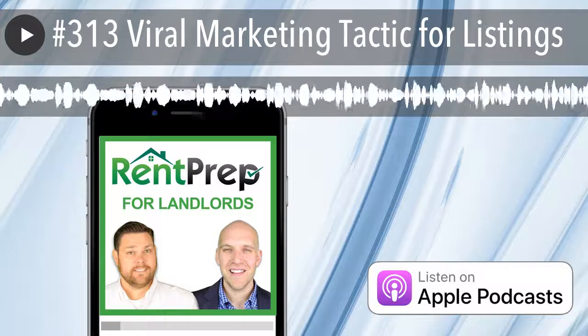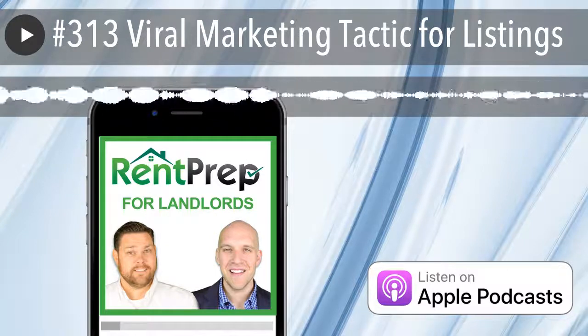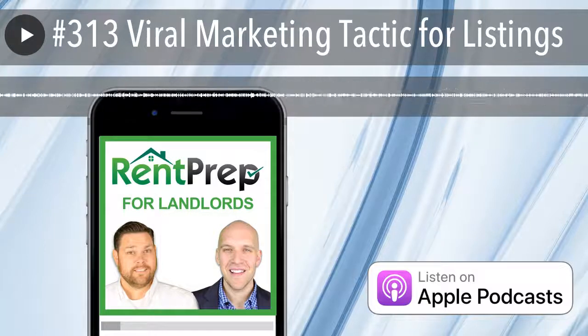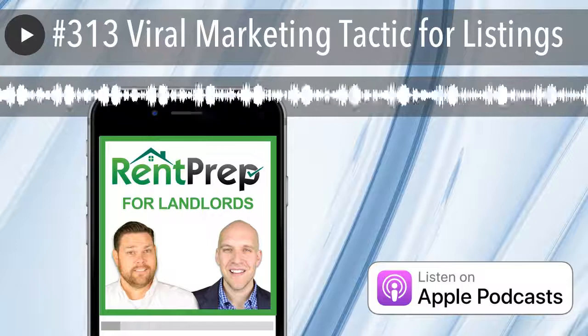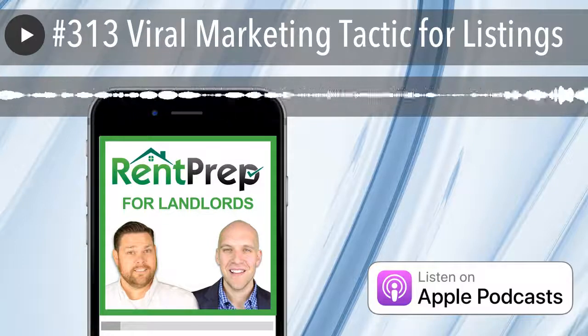Hey, everybody. Welcome back to another episode of Rent Prep for Landlords. This is episode number 313, and we're going to be talking about creative marketing techniques to get more eyeballs on your listings, whether that be for your rental property and you're trying to get a tenant in, or perhaps you're trying to sell a property.